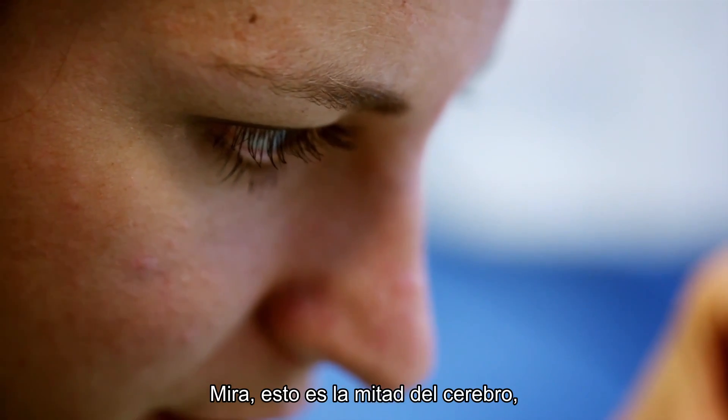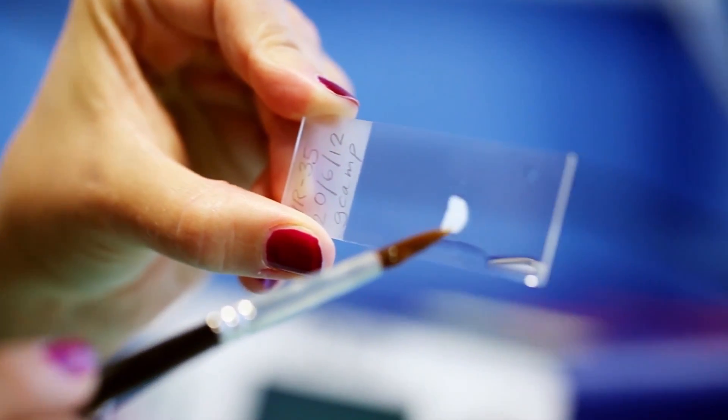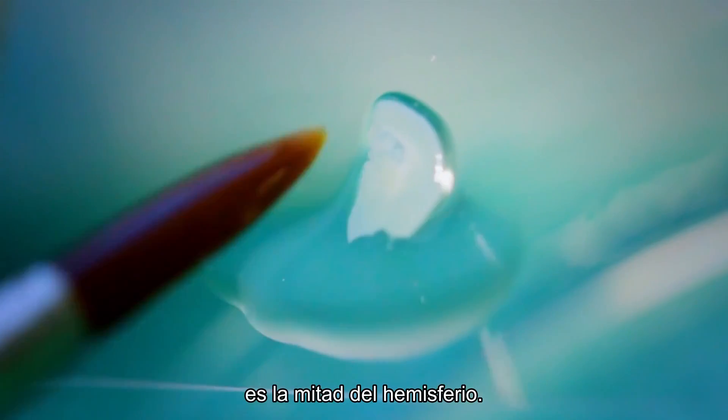So that's half of the brain on this side. That's the cortex — it's half a hemisphere.